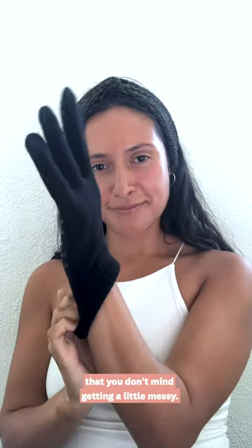If your hands are feeling the winter burn, apply a generous amount of hand lotion and then slip on a pair of winter gloves that you don't mind getting a little messy.